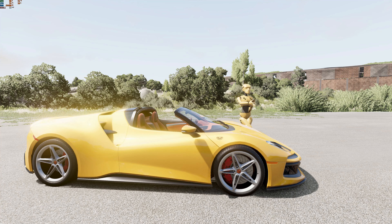Today, I'm going to review the Civetta Centilla GTS Spider and show you all of its quirks and features.